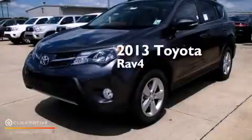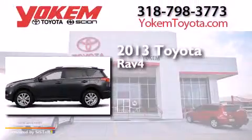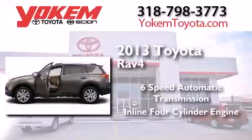This is a brand new 2013 Toyota RAV4. This crossover has a six-speed automatic transmission and an inline four-cylinder engine.